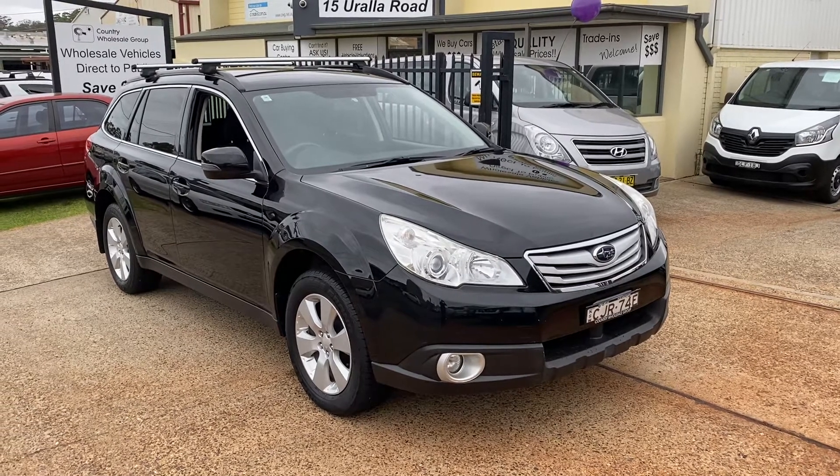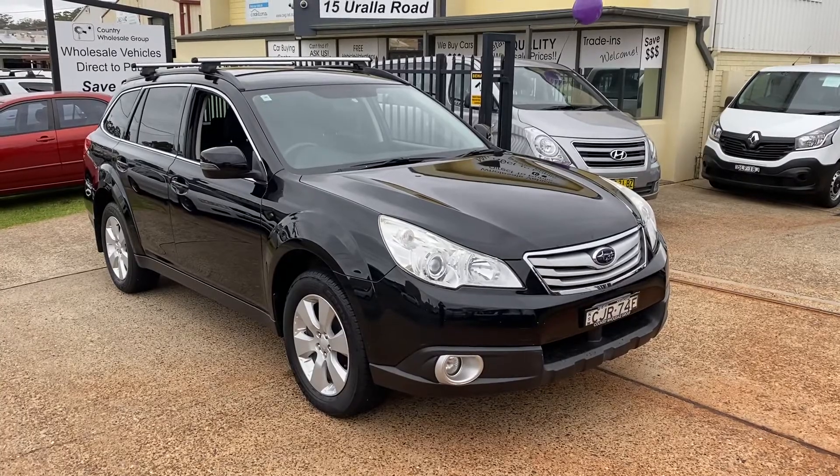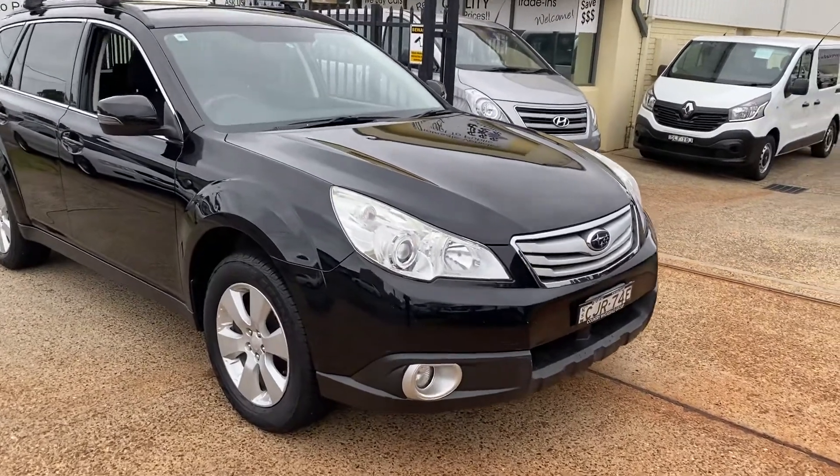Check out this beauty. 2012 Subaru Outback in a premium pack, travelled 96,000 Ks in carbon black. Gorgeous car.